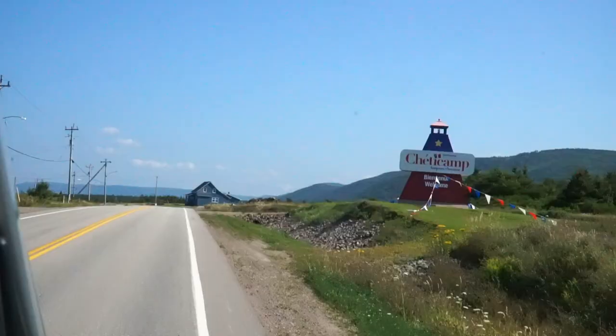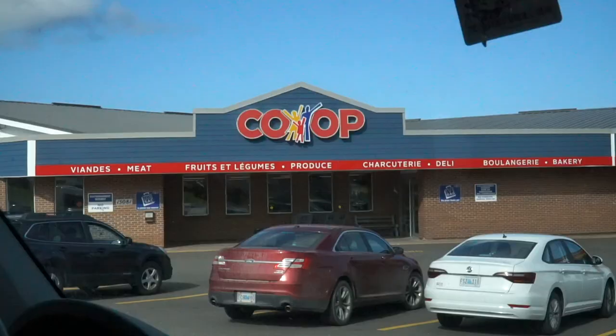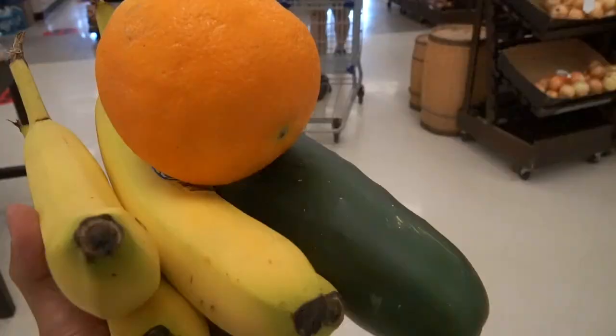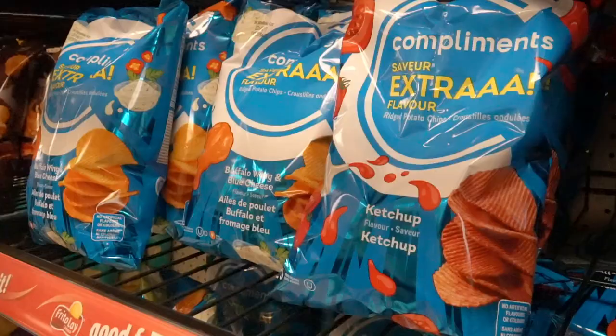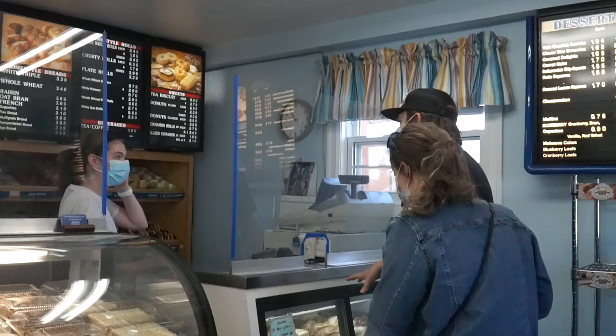One of these historic Acadian towns is Chéticamp. This is where we go for grocery shopping in Chéticamp. Chéticamp is not only a great base camp for Cape Breton National Park, but it's also a pleasant town to explore. This is La Boulangerie, a must-visit French bakery in Chéticamp.